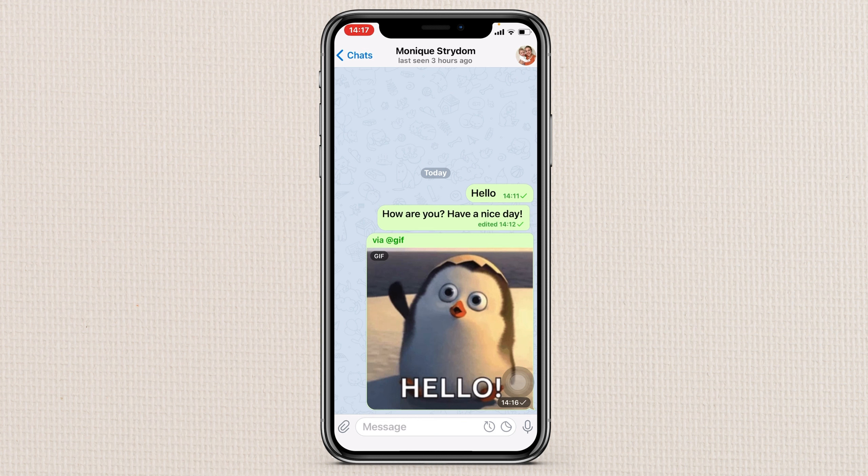You can also select a specific part of text from a message you sent. Hold down on the text and hold down again, and it will bring up options to copy or share that specific text. What's also great about this app is it does not compress your videos or photos like other apps, so if you send something it will be a good quality image or video.